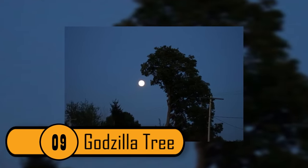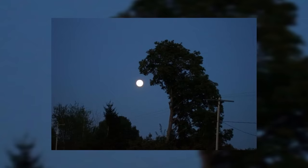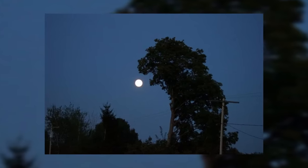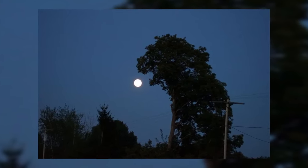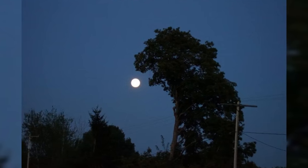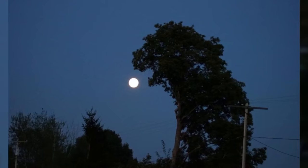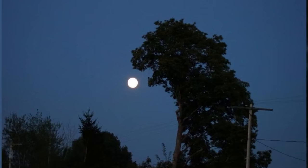Godzilla Tree. This tree looks like Godzilla or some other large creature. The person who took this photo did so at the perfect time of day. The position of the moon makes it look like the animal is about to take a bite out of it. It even has a tail, an eye, and it looks like it's sitting like a dog or a cat. It's pretty amazing.